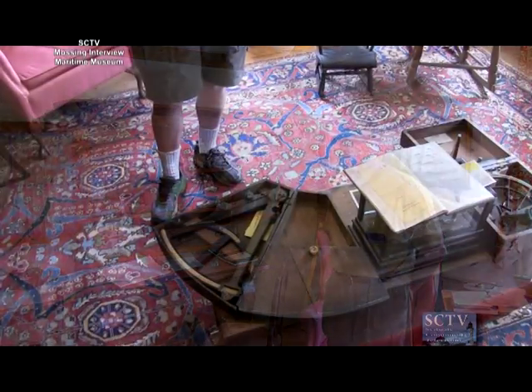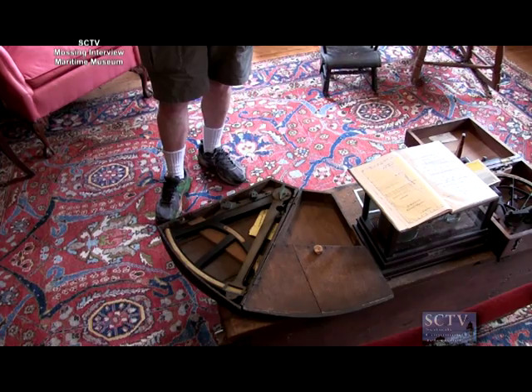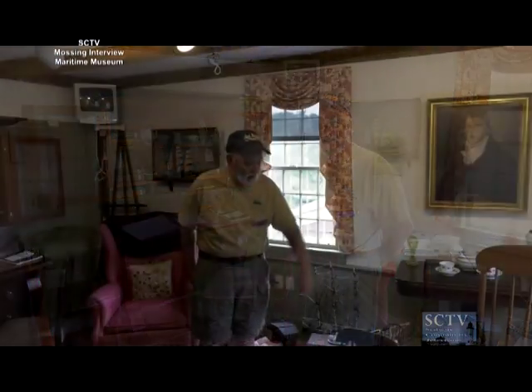One of the things found afterwards by his wife was this octant and this book on navigation, which is an 1851 edition. She taught herself — a very smart lady — how to use an octant and navigate. She got so good at it that they began using her as the instructor for young men who wanted to get their captain's papers, and she supported her remaining five children doing that.